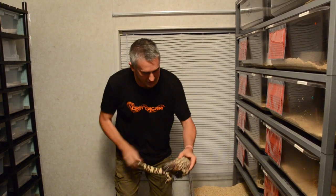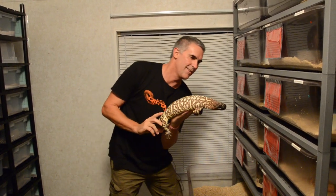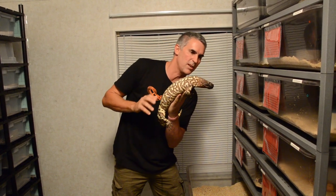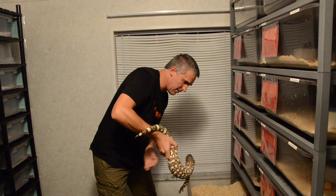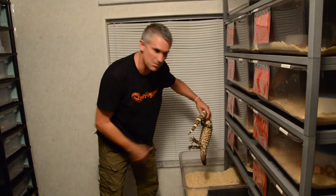As you can see, he doesn't like being handled like this. Their bite isn't fatal, but it is very painful — in fact it'll drop your blood pressure and cause some serious swelling. So because he's not liking this, we're going to stick it back in the box.